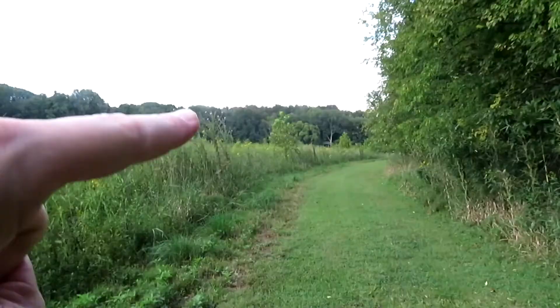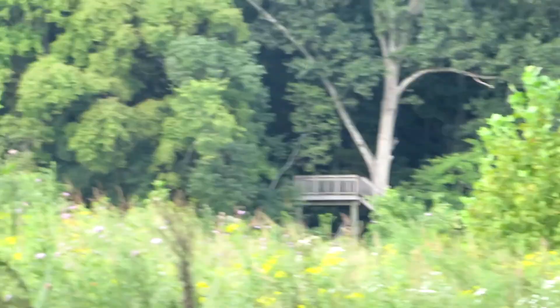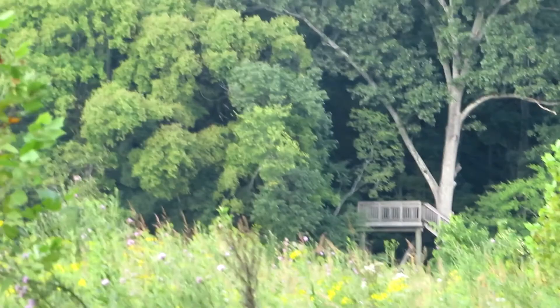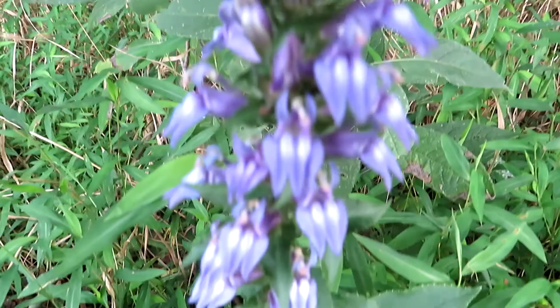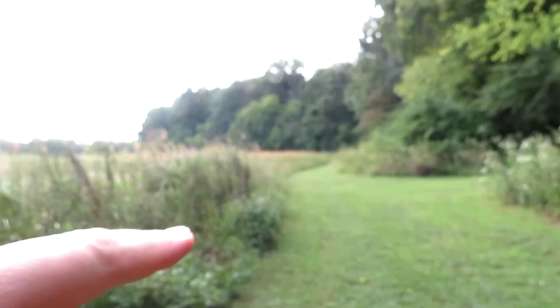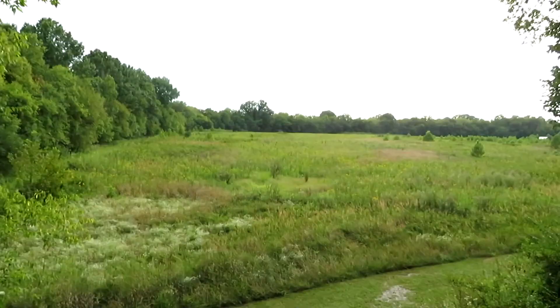Years ago when I last hiked this area, there was no trail here — and that was the original observation deck off of the Wilholt Trail, and that's where we're headed. There's some wonderful lobelia in bloom — that's awesome. The trail continues this way; we'll climb that tower for old times' sake and get a view out over this field. Oh yeah, that's a nice view.